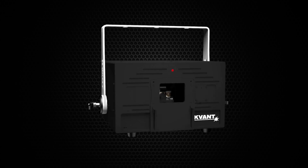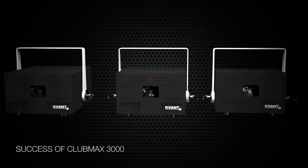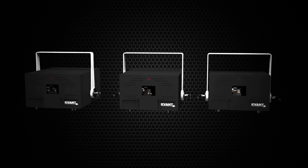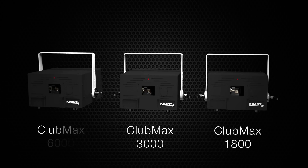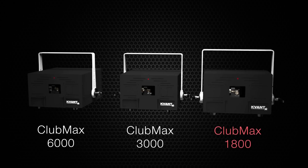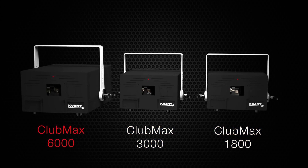Clubmax range. Following the great success of the Clubmax 3000 that took the market by storm, we are extending the Clubmax range to give you more choice and to help you get even more business. Our range of Clubmax lasers includes the Clubmax 1800, Clubmax 3000, and Clubmax 6000.